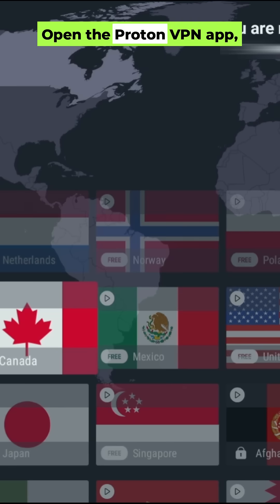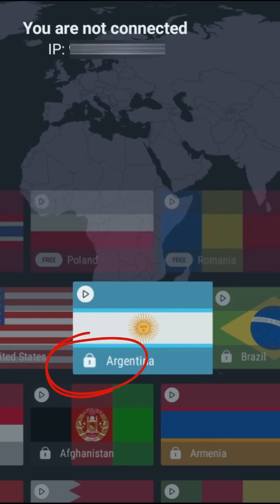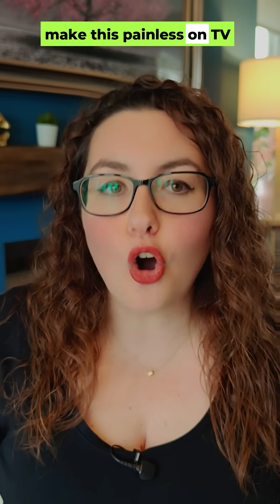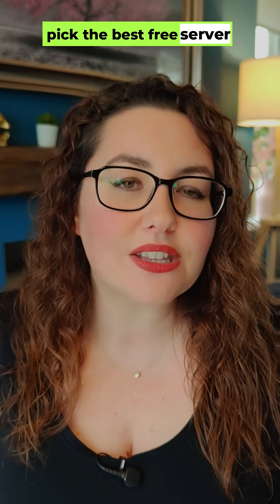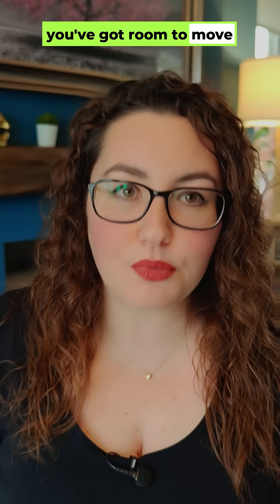Open the ProtonVPN app, scroll the country list and look for entries clearly marked free. If you see a padlock, that's a paid location — just skip it and pick a free one. On TV devices, Quick Connect can auto-pick the best free server near you. If speeds are busy at peak time, hop to the next closest free country. With 10 options, you've got room to move.